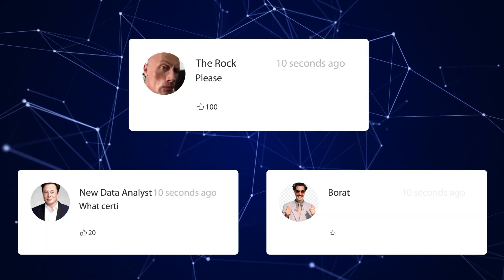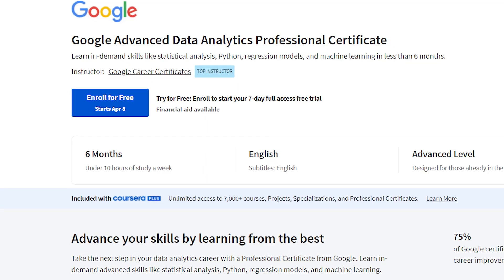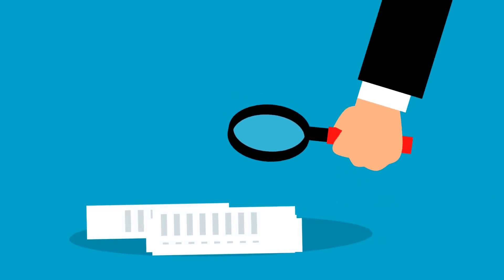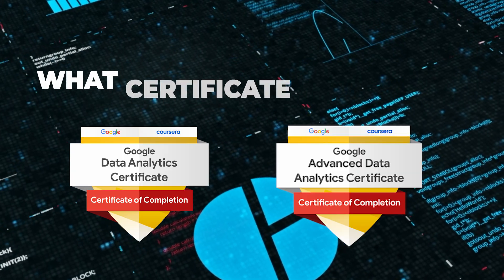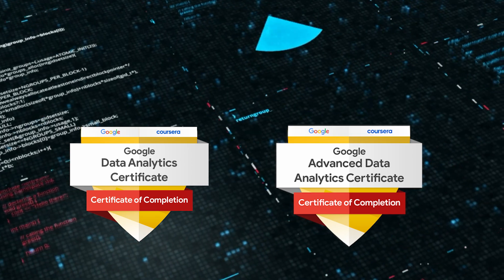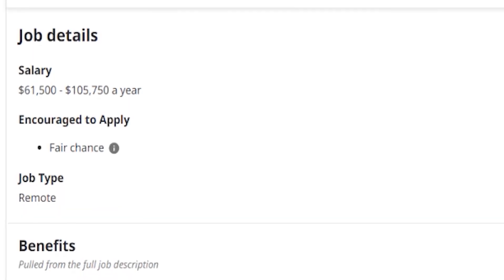I've had so many people tell me that I need to make this video, and you're right, it's about time. With Google dropping a new certificate for data analysts, it's just getting more and more confusing, so I decided to take on a challenge and answer the question: what certificate is the best? We're gonna find out exactly what certificate is the best to get a job as a data analyst with no degree and no experience.